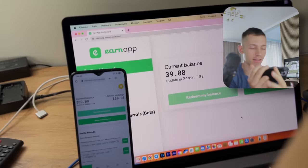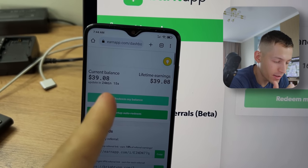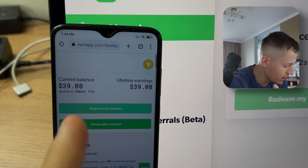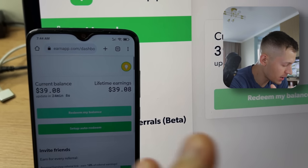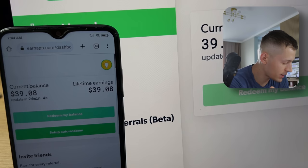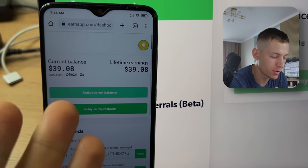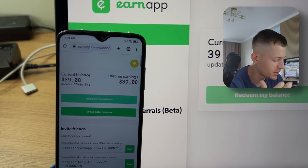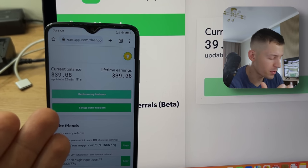Seven days are over and this is my result: I have earned $39. I didn't stop the income on any of my devices at any time, and this is the result. Almost every day the apps were generating about six dollars and bringing in money around the clock.